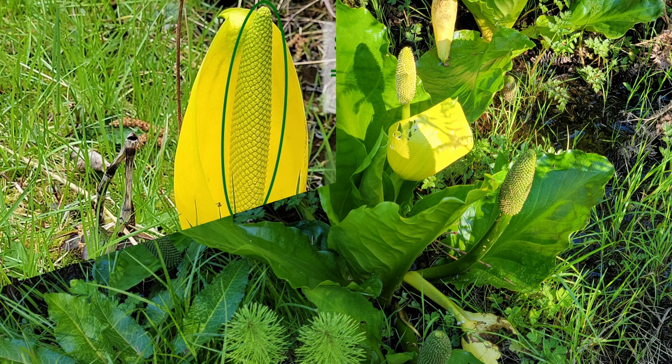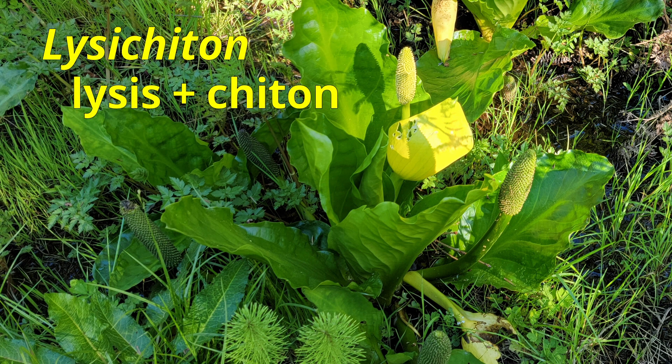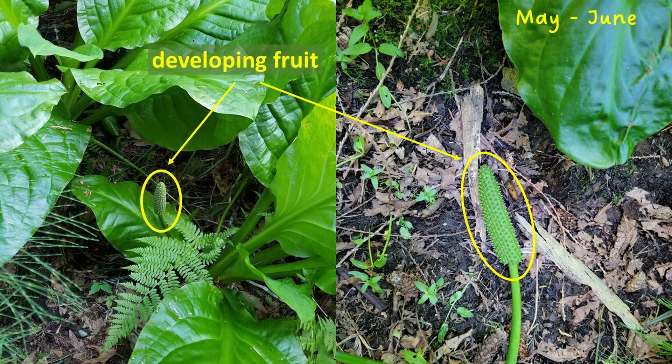After pollination and fertilization, the very attractive yellow spathe will fall off. The name of the genus, Lysychiton, translates from Greek as 'losing its cloak.' While the bright yellow spathe attracts pollinators to the small flowers on the spadix, losing the spathe will make the developing fruits less conspicuous.